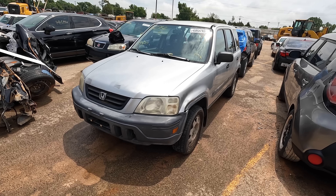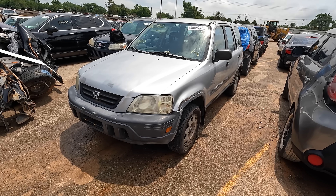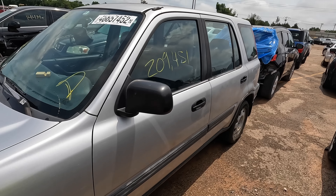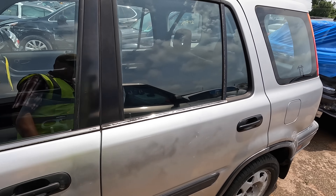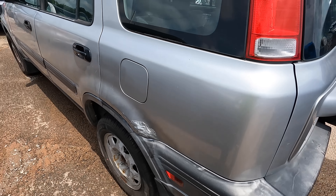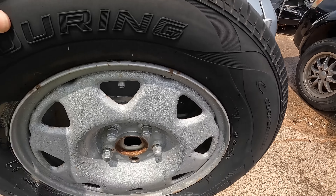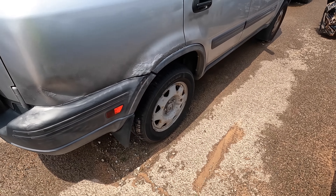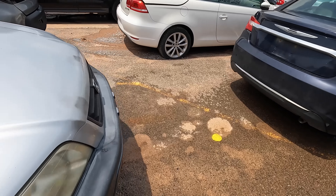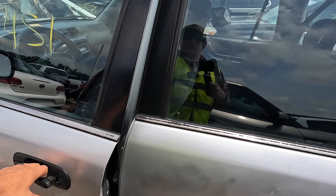It's $850 and it's supposed to run and drive. I know it's not the prettiest thing in the world, but a running and driving anything for $850 seems like a steal. These are great little crossover-type SUVs. It's got 210,000 miles. The body has some rust they covered up, but it's honestly not too bad. The tires are in good shape — it just doesn't have to be pretty; it just has to get you from A to B.